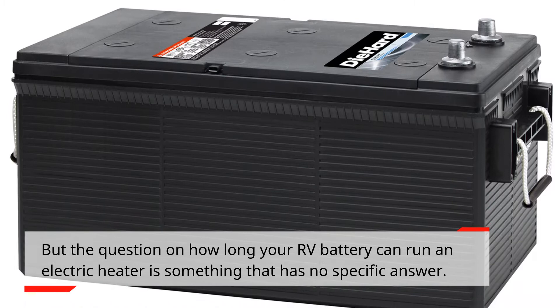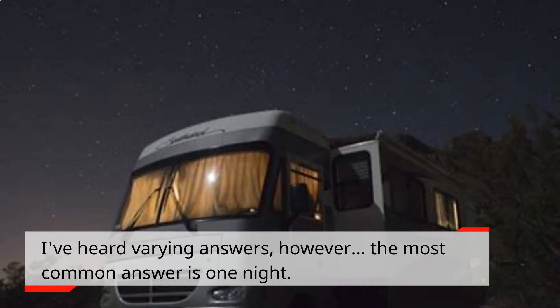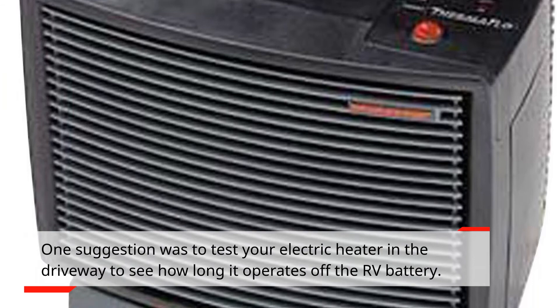The question of how long your RV battery can run an electric heater has no specific answer. There are factors that must be considered, such as the efficiency of your heater and the amp hours. The most common answer I've heard is one night. One suggestion is to test your electric heater in the driveway to see how long it operates off the RV battery.